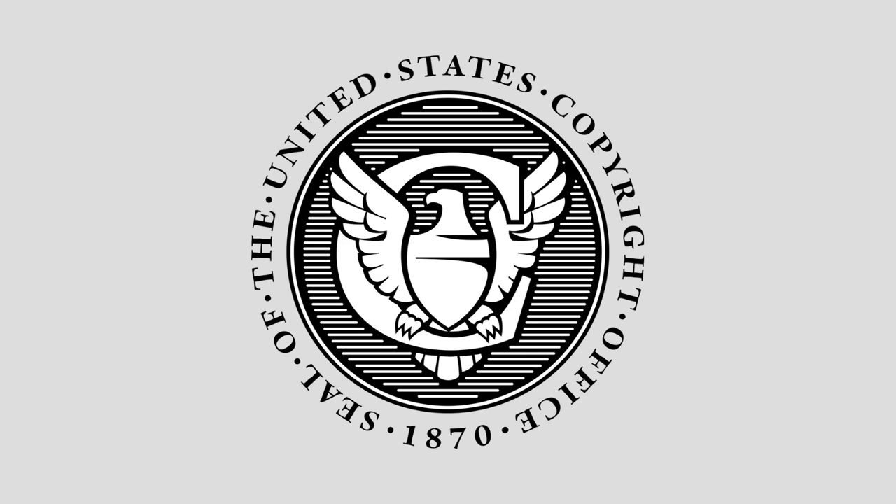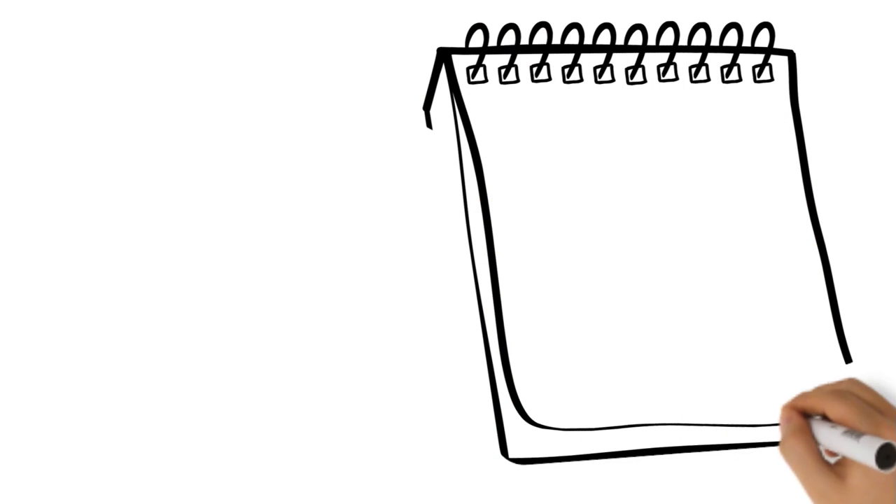In the U.S., the best way to do that is to register your song with the U.S. government's copyright website. If you decide to register your copyright, these are the steps you need to take.